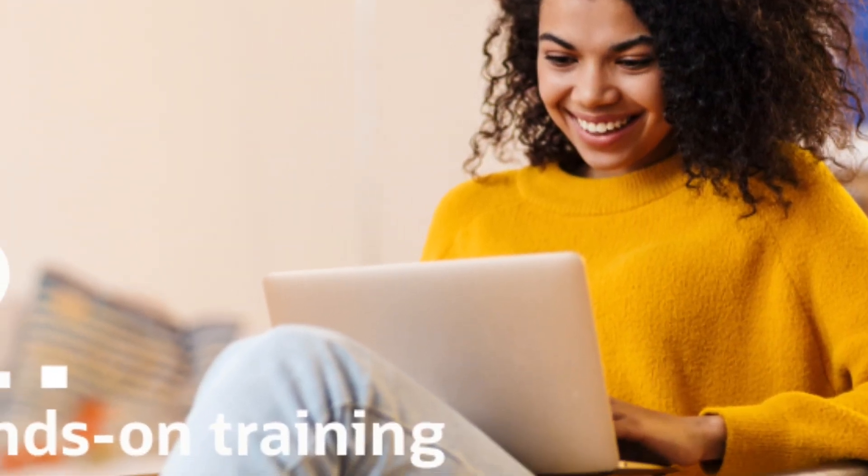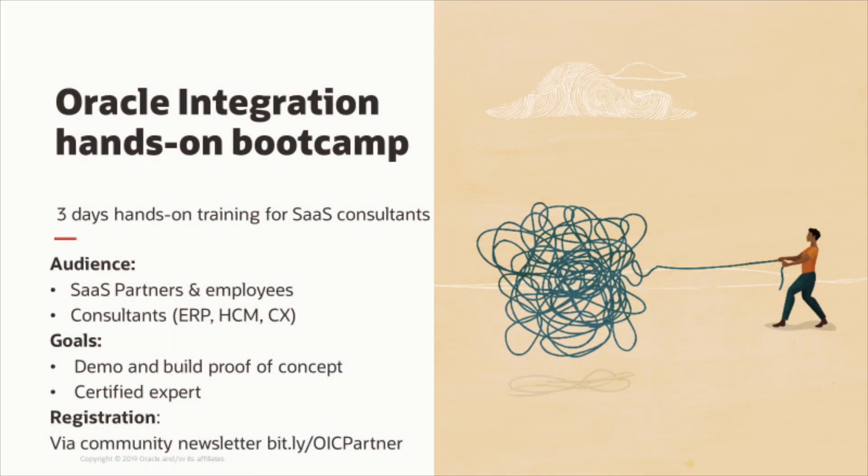To get started with Oracle Integration, we offer free hands-on trainings for Oracle OPN partners. The training includes live sessions, hands-on labs and online support. The goal is that you can demo and build a proof of concept and to become a certified expert.